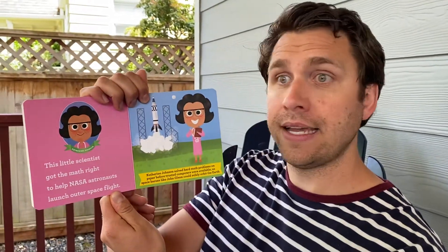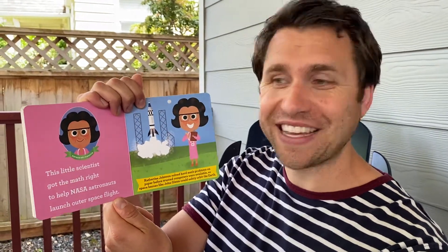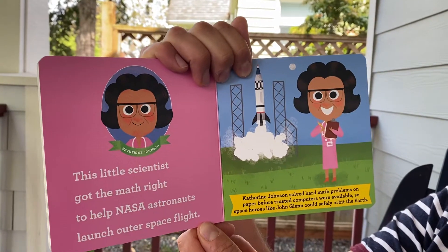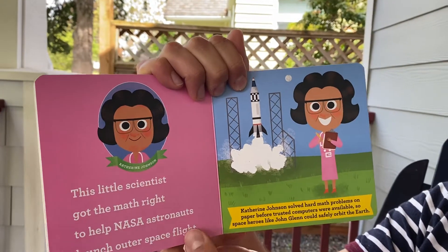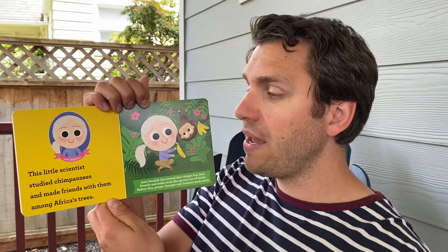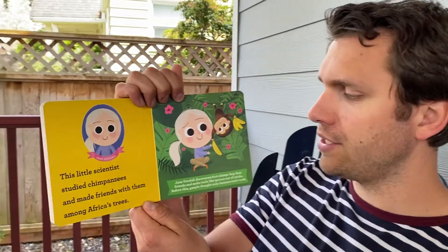Katherine Johnson. This little scientist got the math right to help NASA astronauts launch outer space flights. Katherine Johnson solved hard math problems on paper before trusted computers were available, so space heroes like John Glenn could safely orbit the earth.